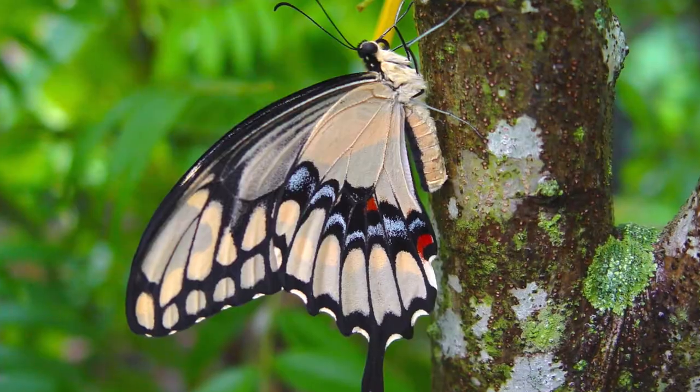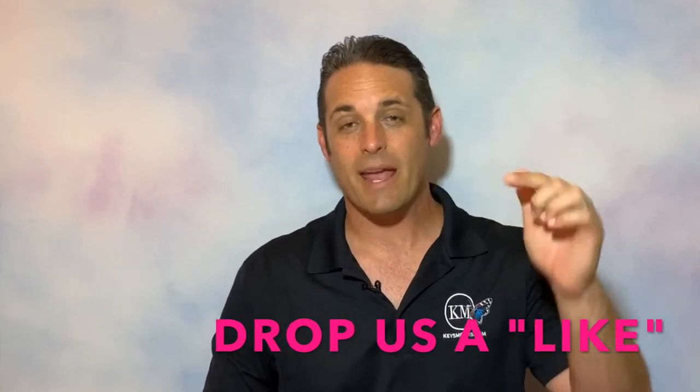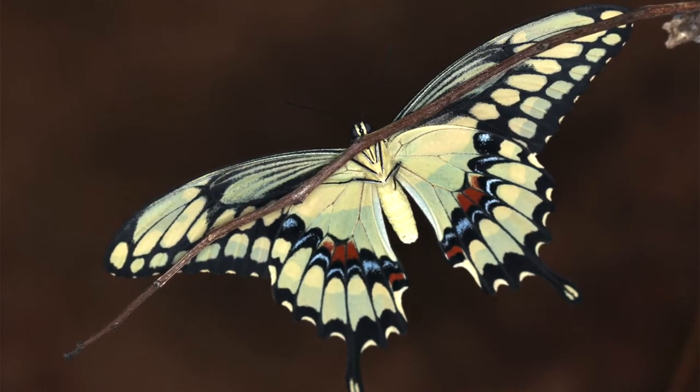Guys, if you like this video, don't forget to give us a thumbs up, like the video, share us with your friends, and don't forget to subscribe. Hit the subscribe button down below and hit the bell for notifications. When you do, you'll get notified every time we put out a new video like this. Tons of bugs — we're gonna teach you all about the giant swallowtail. Check this out guys!